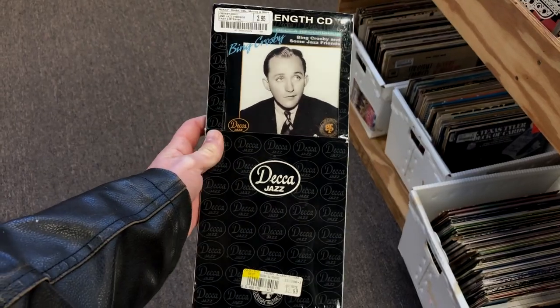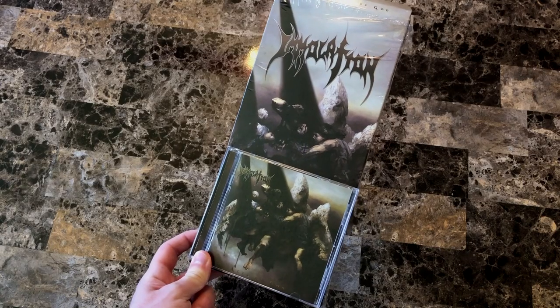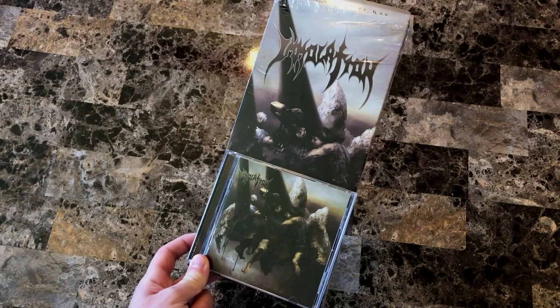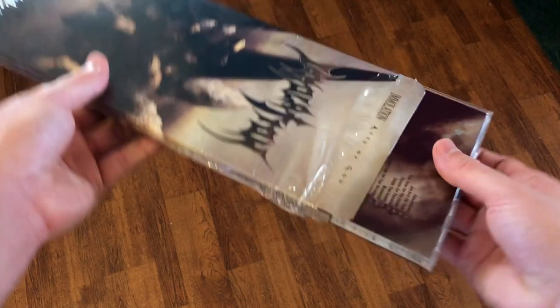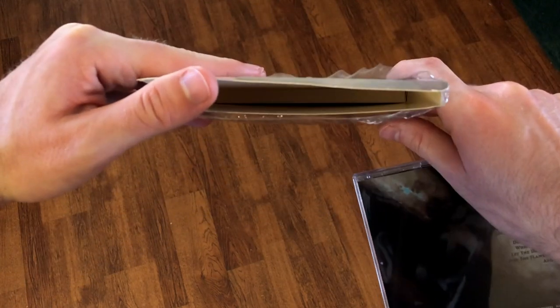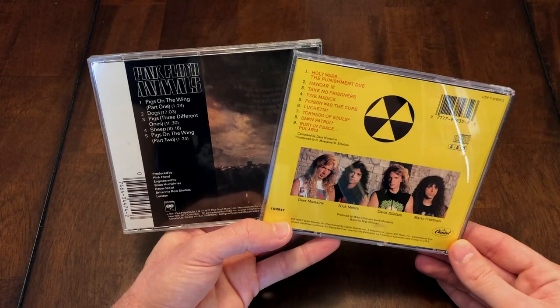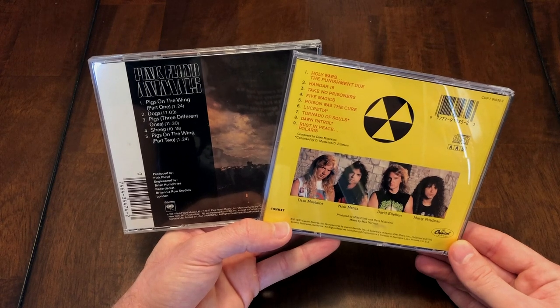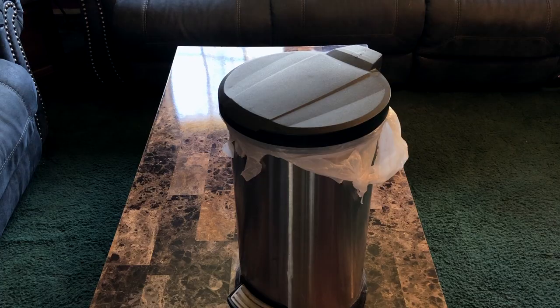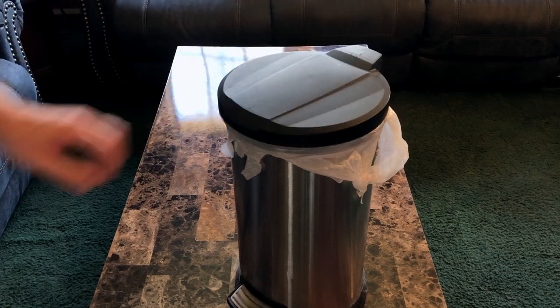Long boxes often looked generic, with the artwork taking up only a fraction of the box. Sometimes they would have the full artwork that wouldn't fit on a CD booklet, or the CD cover would be stretched and reworked. The only thing filling the space inside was the CD case, leaving plenty of unused room. CDs eventually became more colorful and had better packaging, so it became harder to justify why CDs needed long boxes.